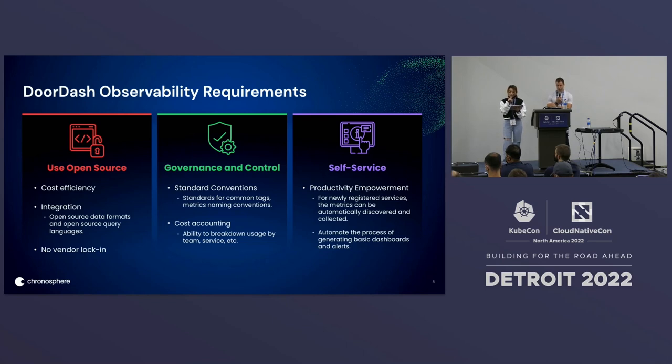Second, we want more governance and control on the whole monitoring system — standard conventions, for example the standard for common tags and metrics naming conventions. Common tags can be used for both alerts and dashboards, especially for grouping and filtering. We also want to improve governance and control on the cost side: if we can break down usage by team, service, and organization, we can set quotas and limit at the team and service level. The last requirement is about self-service and productivity empowerment — metrics automatically discovered and collected, and automation of generating basic dashboards and alerts.